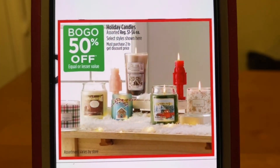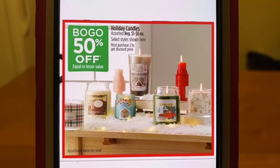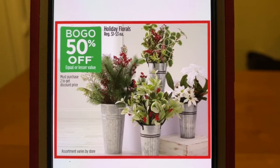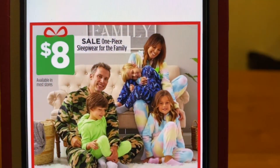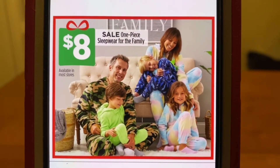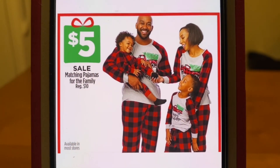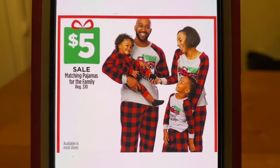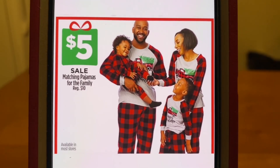We've got holiday candles — buy one get one 50% off. We've got holiday florals — buy one get one 50% off. We've got one piece sleepwear for the family for $8. And these matching pajamas for the entire family are back — these were on sale around Thanksgiving. We've got them again for $5, regular $10. That's a pretty good price on those as well.